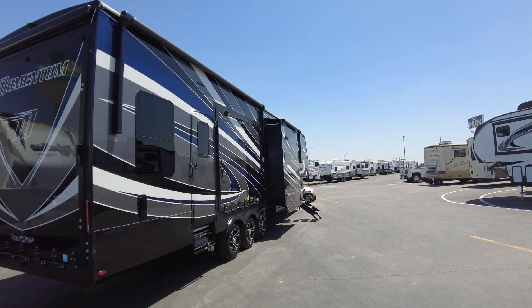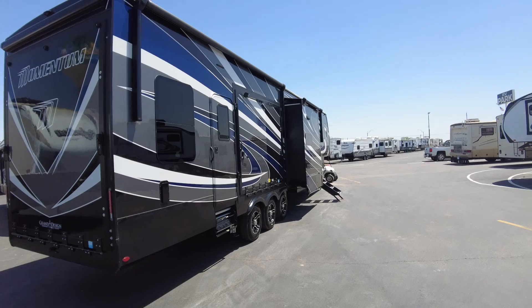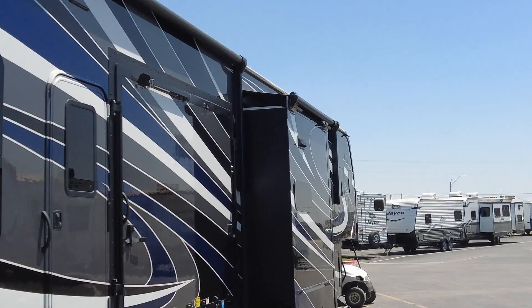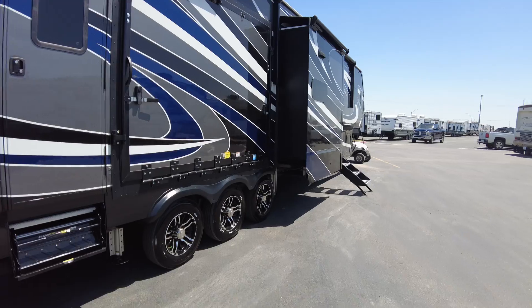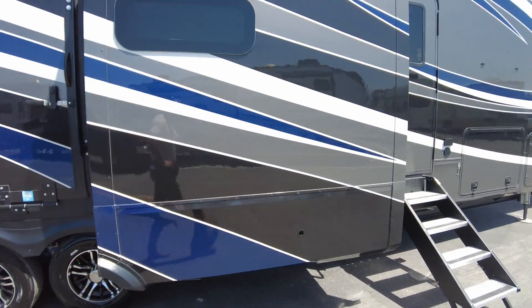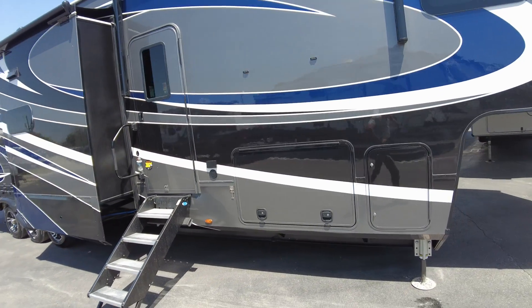Whoever ordered this initially just loaded it up. It's got the 8k axles with disc brakes, full body paint, solar package, and it has the slide-out toppers. I don't think they checked that button on the order form, but it's super lucky and nice that it matches the truck you ordered.